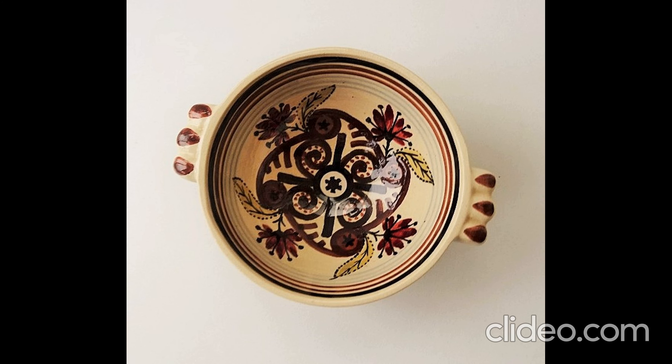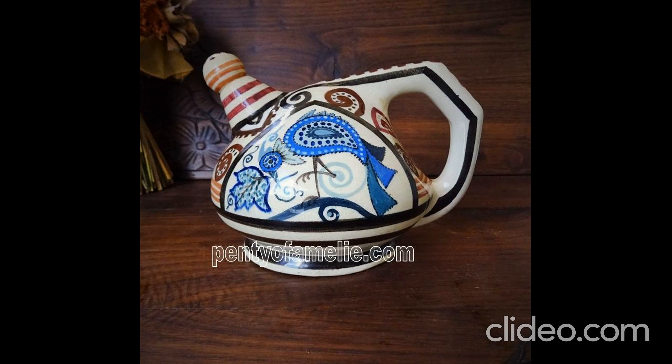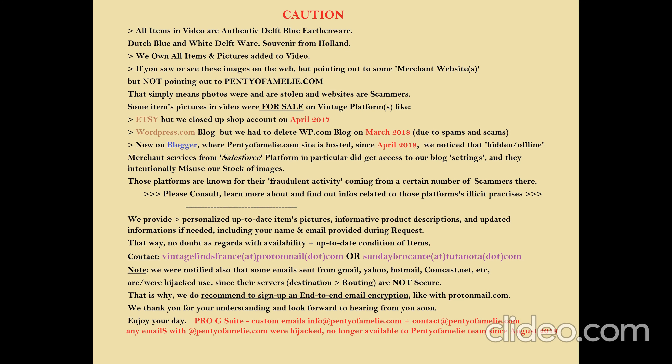Traditional hand-painted artwork with floral and geometric patterns, and stripe trim in red-brown and ochre colors. For more detailed information and photos, please do not hesitate to contact us by email at vintagefindsfranceatprotonmail.com.